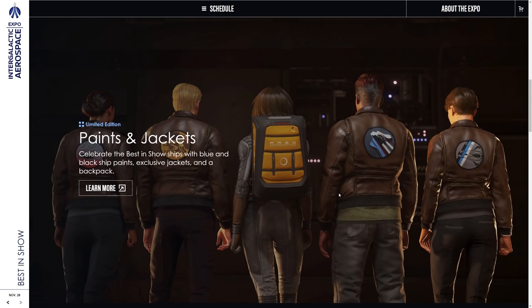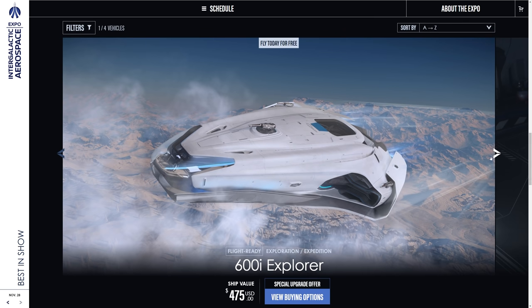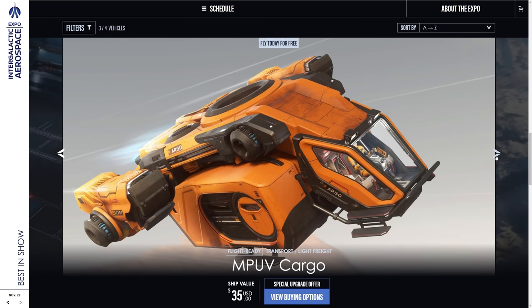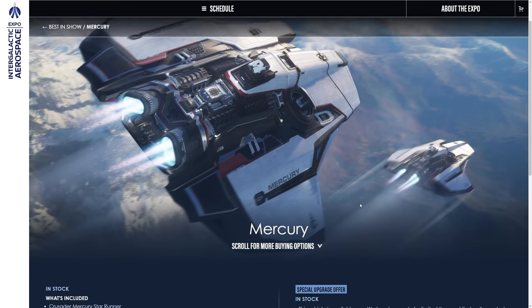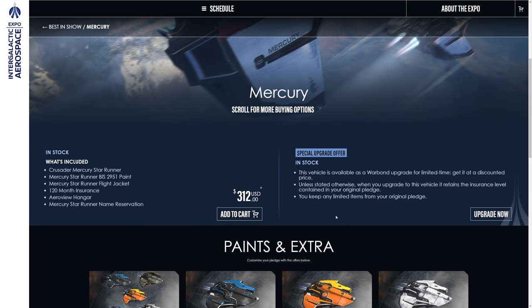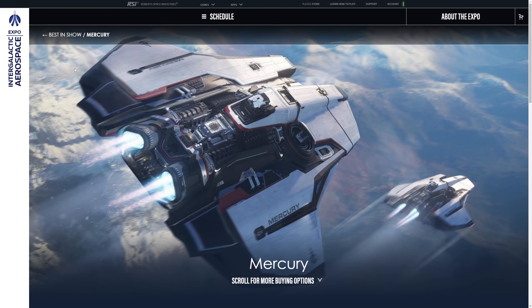If you have one of those four ships, you get the skin for it. The four ships being the 600i, Mercury Star Runner, Argo Cargo, and the Hercules C2 — so you get that blue skin. But you'll also get a jacket — one of these leather jackets matching that ship. And everyone, as long as you've got a Star Citizen account of any description, gets an Argo backpack attributed to their account in the next couple of days. The 600i, Hercules C2, MPUV Cargo Argo, and Mercury Star Runner are available today. There are also special buying options including Warbond upgrades, and all ships come with 120 months insurance plus the jacket and paint.